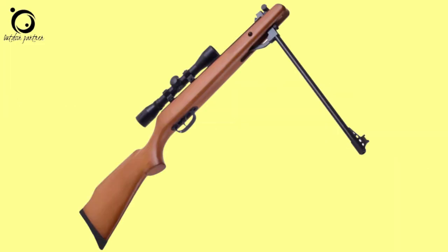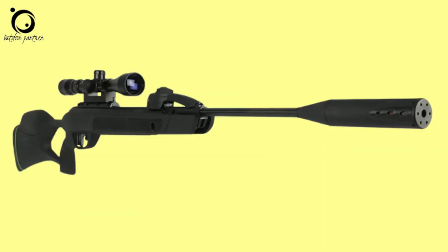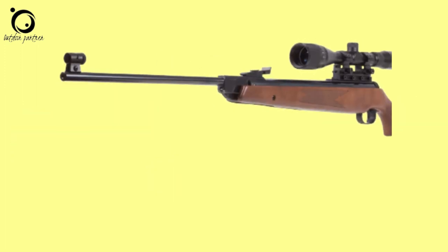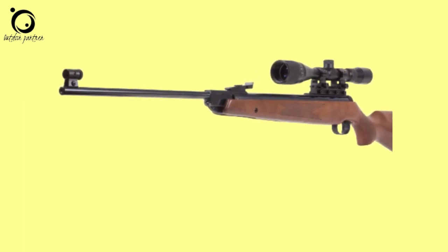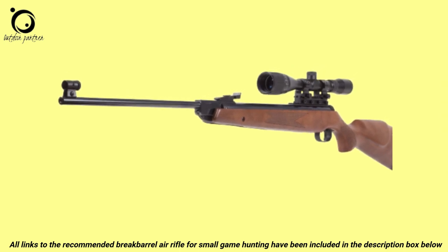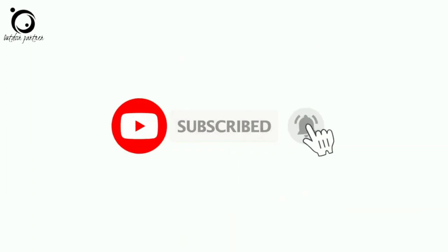There are tons of break-barrels out there, but not all can get you the best results. However, do not worry if you need help. This is the Outdoor Partner, and in this video guide we explore the top 10 best break-barrel air rifles for hunting small game. All our recommended air rifles are included in the description box below. If you are new to this channel, remember to subscribe and hit the notification bell to receive updates on every new video that we upload.